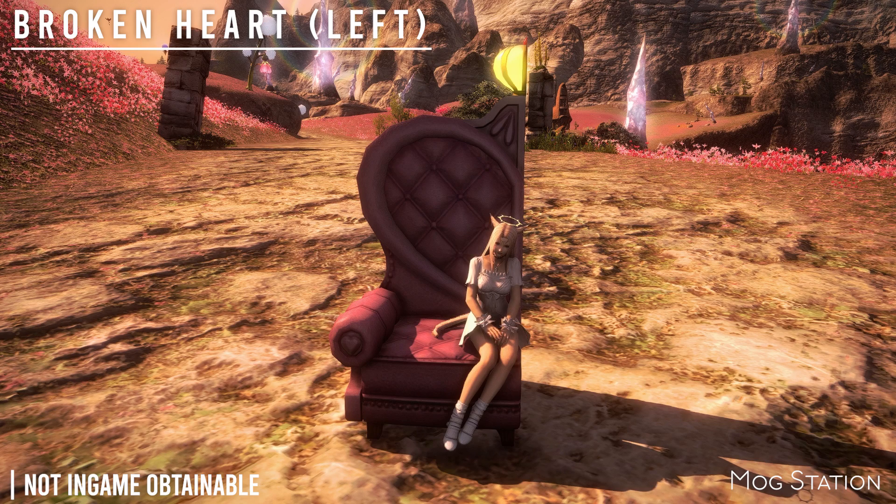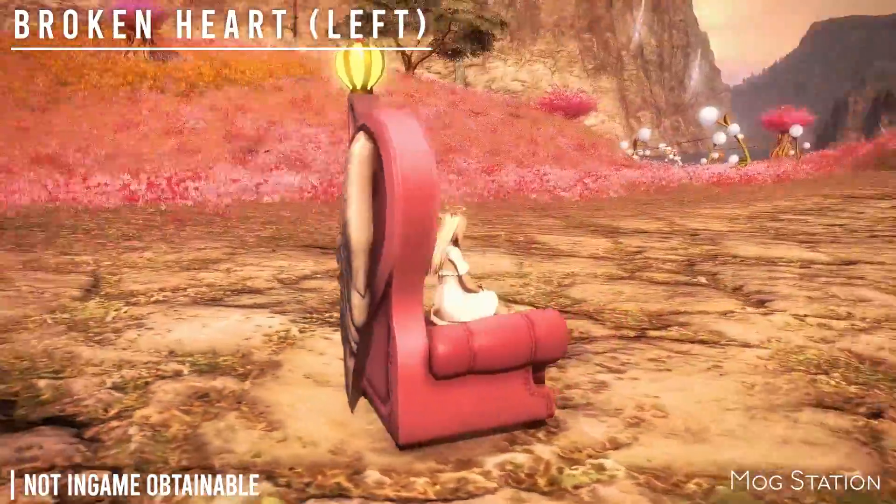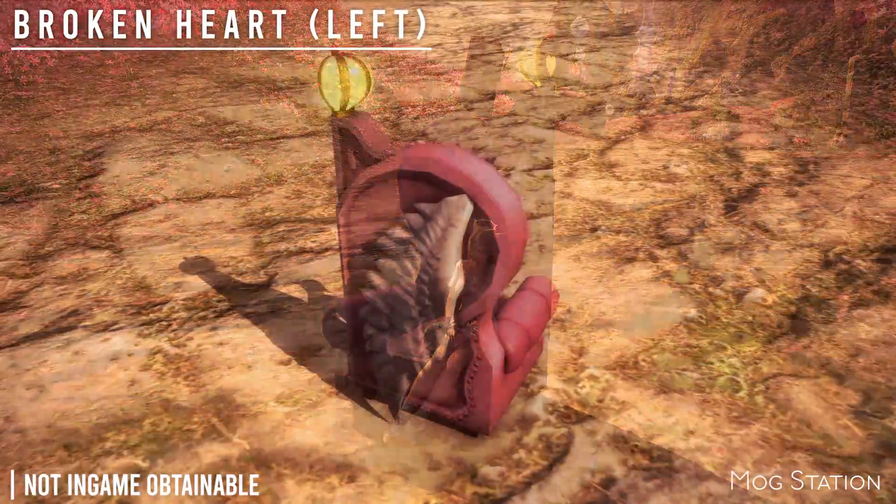Next is the Broken Heart. There is a right version as well, so if you both get these mounts you can put them together and it's really cute — though it's not in-game obtainable, and it is from the Mog Station.